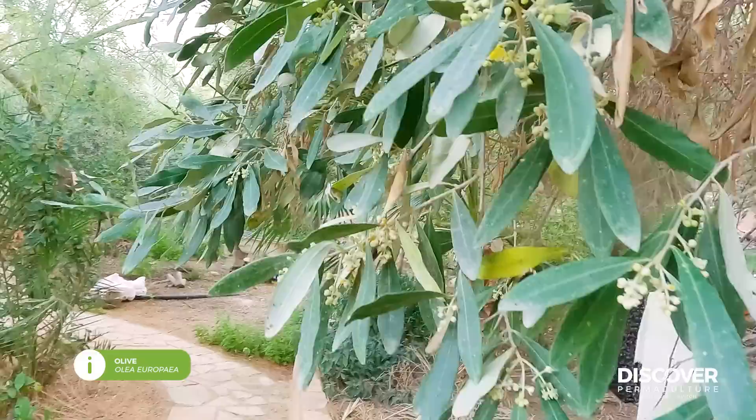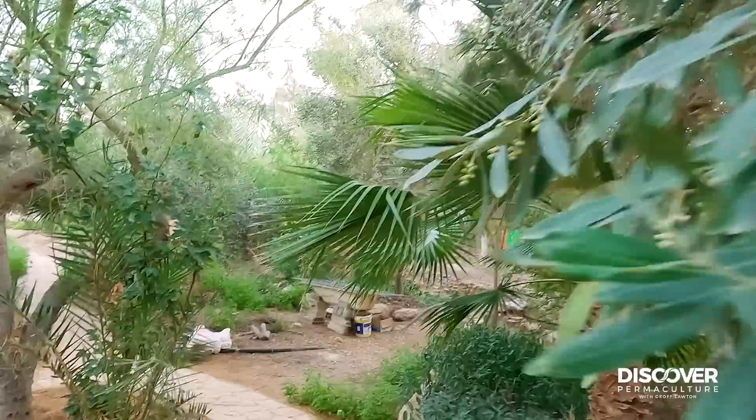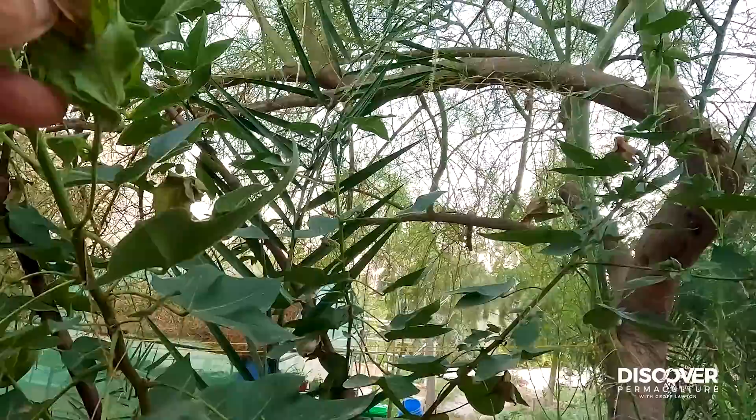Olives flowering right around the site — probably going to be a good olive year. Cotton — there's a few cotton bushes around the site, going like cotton wool.